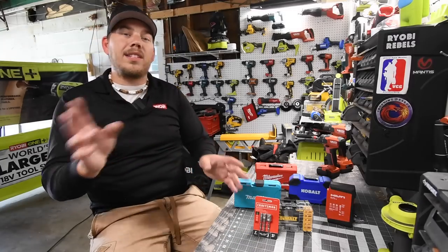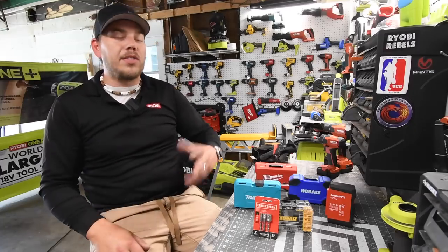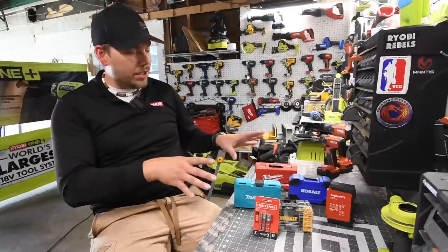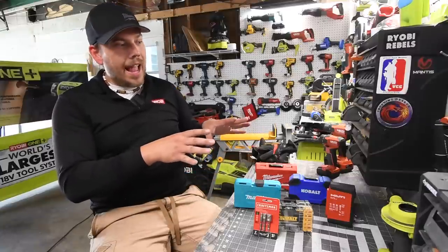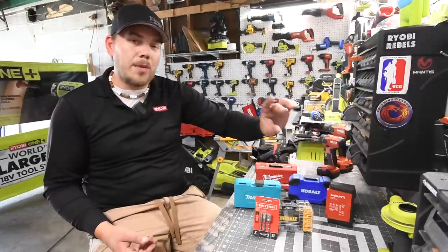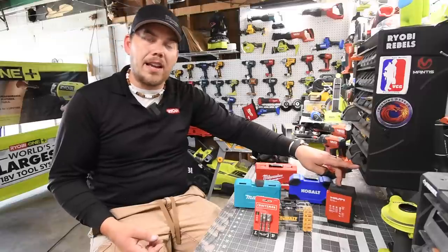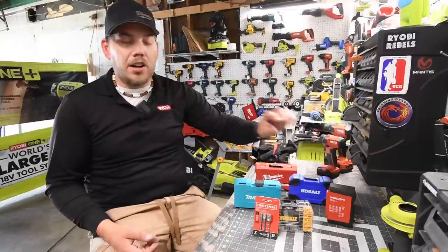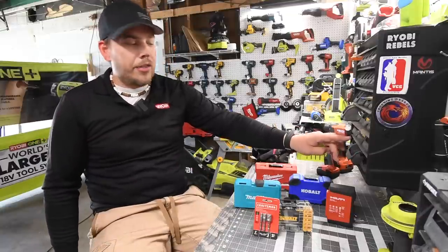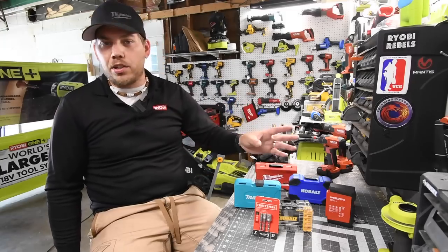When it comes to these bits, the worst thing that happens to them is they get lost. I lose them, you lose them, your brother loses them, your sister loses them, your father loses them. These get lost, and that's why these are normally priced around $25 for a kit besides the Hilti. The Hilti is higher only because it comes with five nut setter sets, and the nut setters drive the price up. But if you bought just the drill driver bit kit itself, it's a fraction of that cost.